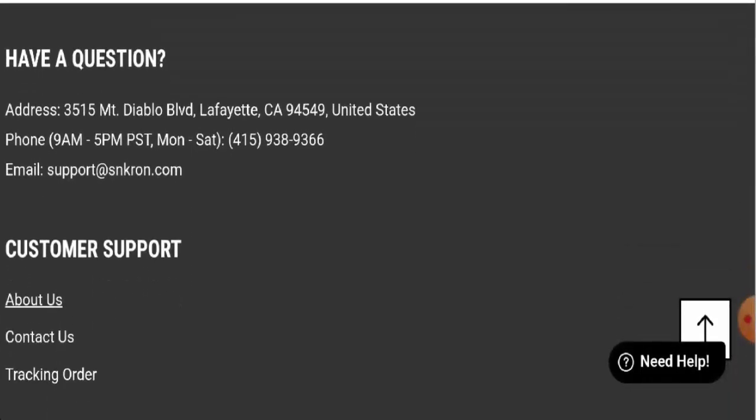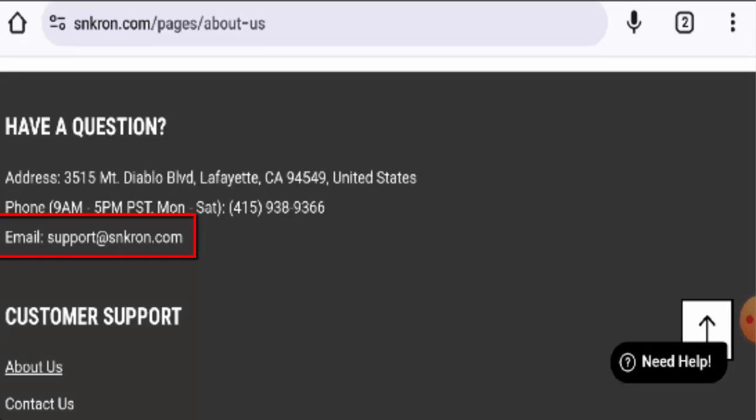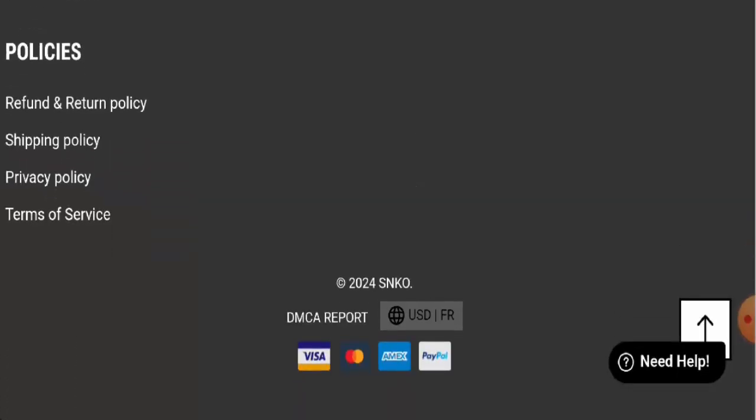About the contact details, they have given their full contact details but the physical address doesn't match. The contact details also seem dubious, though the email address name matches with the domain name. Also, they do not have social media presence.